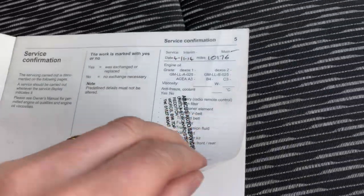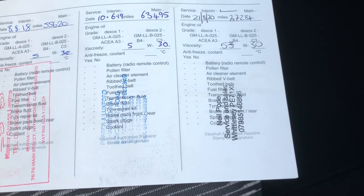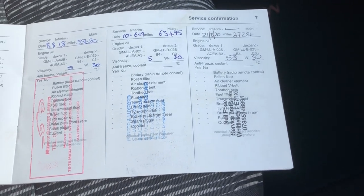Here's the service history — also shown in the pictures, but it's here in person. There's the first entry, and six more after that, so we did the last one at 67,000 miles back in August.